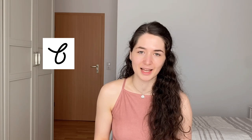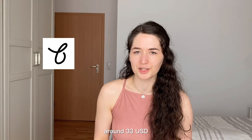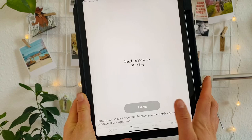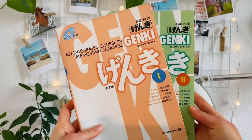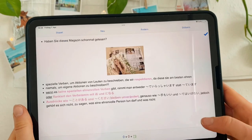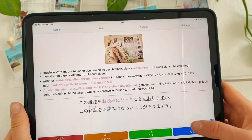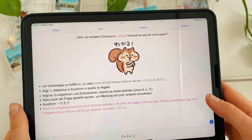I also use an additional app for grammar called Bunpo, made by the same developers as the Lira app, but unfortunately it's not free — I paid around 30 euros for all the JLPT levels. It also has a spaced repetition system I use daily. On top of that, I use Anki for grammar revision, since I put all the sentences from Genki 1 and Genki 2 into the app along with explanations, and I do my repetitions on a daily basis.